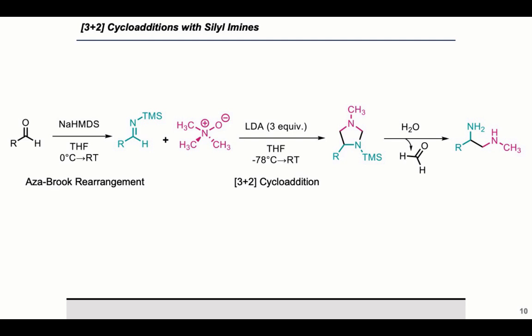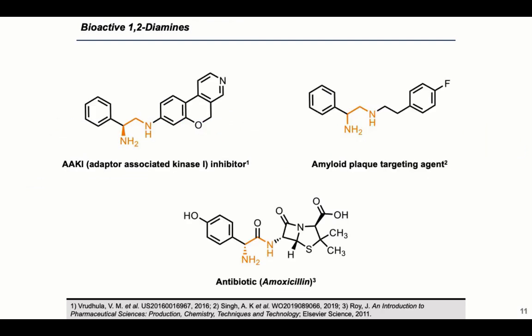Moving on to how we applied this to new chemistry: siloamines aren't commercially available, but there are plenty of commercially available aldehydes, and siloamines can be formed quickly and easily through an aza-Brook rearrangement. This siloamine can then be incorporated into our 3+2 cycloaddition where we formed imidazolidines with very clean conversions. However, when trying to remove the TMS group, we were seeing hydrolysis of the imidazolidine into 1,2-diamines — which was surprising, but not all was lost, because 1,2-diamines are bioactive in their own right, present in many natural products and pharmaceuticals.